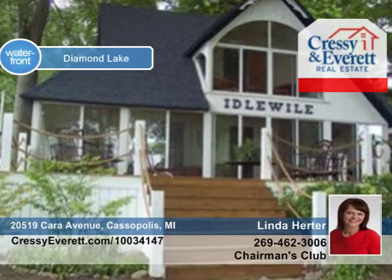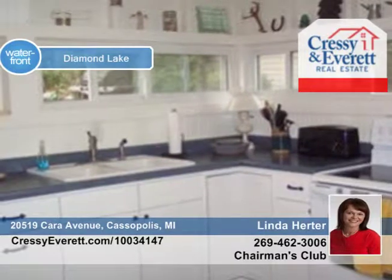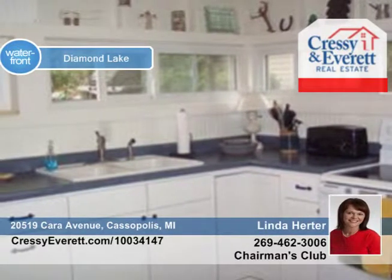Experience turn-of-the-century charm in this beautifully restored two-bed, one-bath cottage at Diamond Lake. Many new updates to the interior and exterior, like a new kitchen, bathroom, roof, electrical and plumbing, and new furnace in November of 2011.